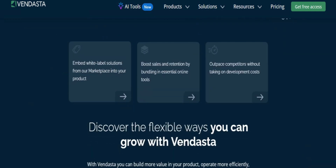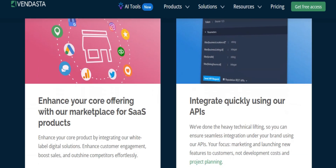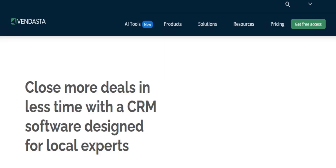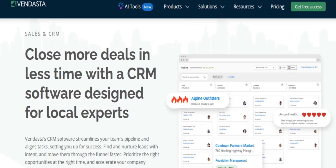Why choose Vendasta? Vendasta is perfect for startup agencies overwhelmed by managing multiple platforms and tools. It consolidates various services into one ecosystem, making it easier to manage. Vendasta's account managers can offer valuable business advice and accountability, helping you stay on track with your goals.